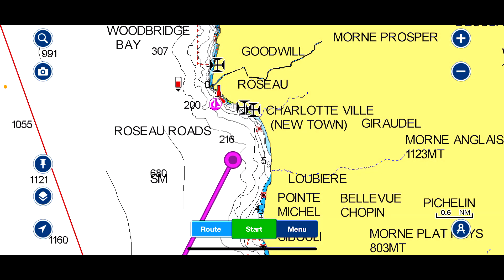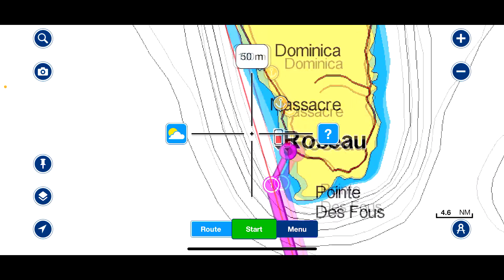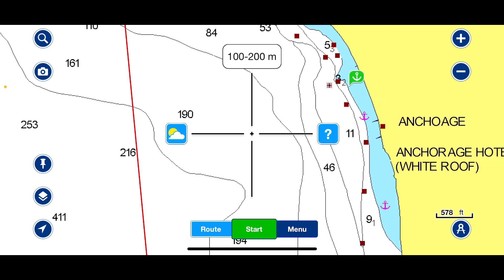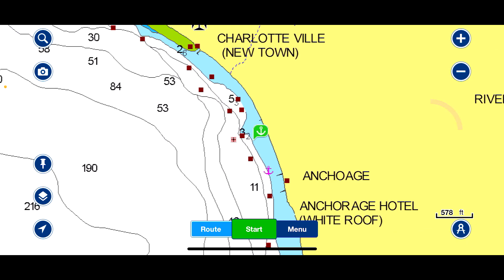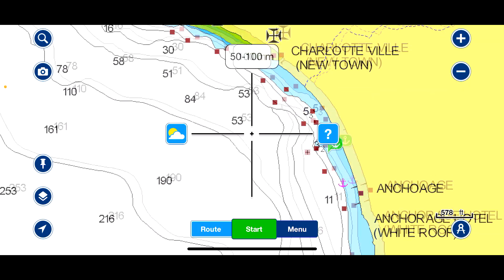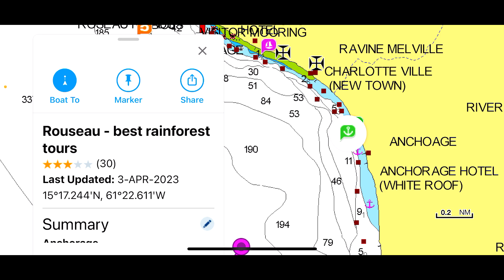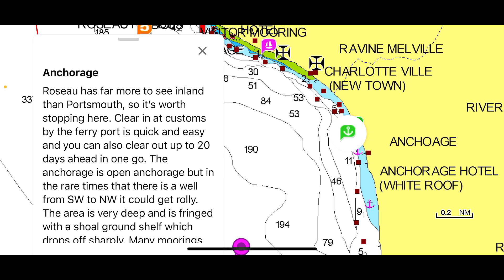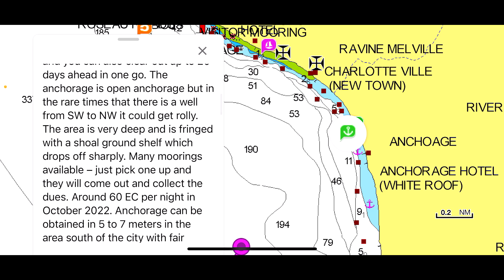One feature I like about Navionics is the information it provides. Coming up to look for an anchorage in Dominica, I found this bay zoomed in — there are pink anchor signs which means anchoring is available. Looking at the depths, there's a green anchor note. You can put your crosshairs on it and read information: Rosso has far more to see inland than Portsmouth, so it's worth stopping here, clearing at customs. It tells you the area is very deep, fringed with a shoal ground shelf which drops off sharply, and many moorings are available — just pick one up and they'll come out and collect the duties.